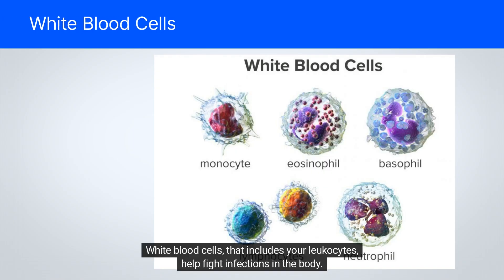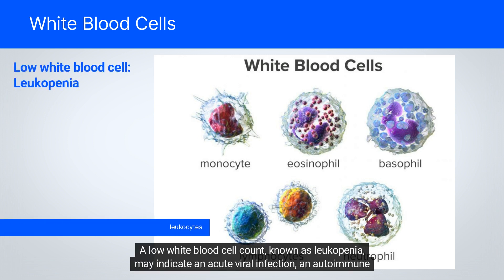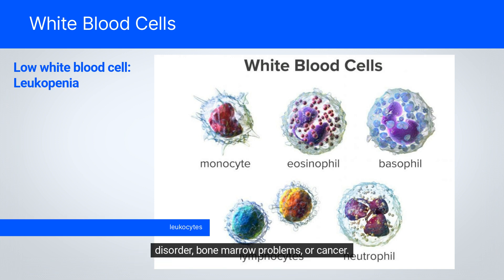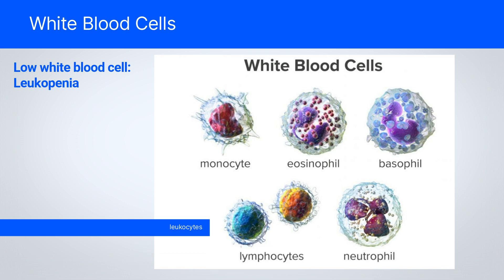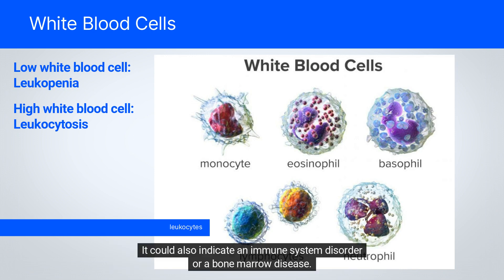White blood cells, which include your leukocytes, help fight infections in the body. A low white blood cell count, known as leukopenia, may indicate an acute viral infection, an autoimmune disorder, bone marrow problems, or cancer. Certain medicines can also cause a drop in white blood cell counts. However, a high white blood cell count, known as leukocytosis, most commonly is due to a bacterial infection or inflammation, and could also indicate an immune system disorder or a bone marrow disease.